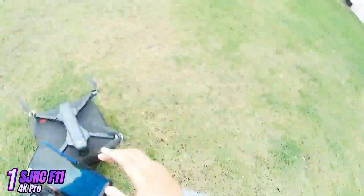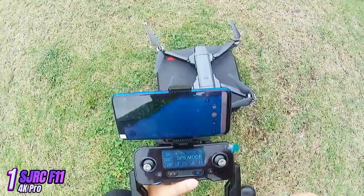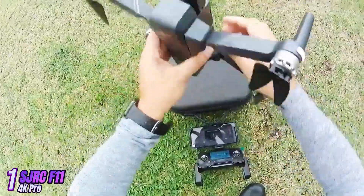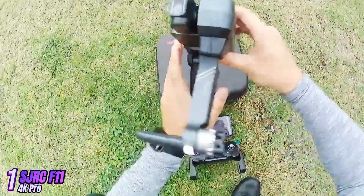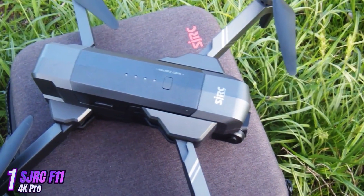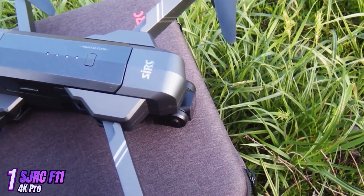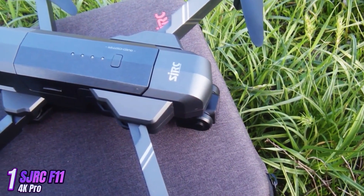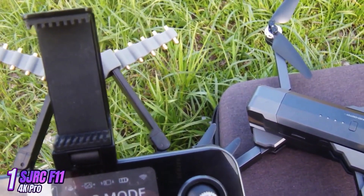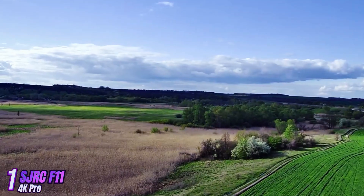The F11 Pro features a built-in barometer for altitude hold, as well as a one-key return function that allows the drone to automatically return to its takeoff point with the push of a button. It also comes with a follow-me mode, which allows it to automatically follow you while you move, making it perfect for capturing action shots. The foldable design makes it easy to transport and store, making it a great option for travelers or outdoor enthusiasts. The drone comes with a remote controller that has a built-in phone holder, allowing you to easily view the live feed from the camera on your smartphone.